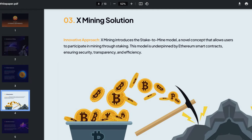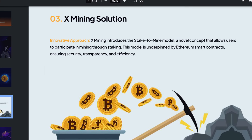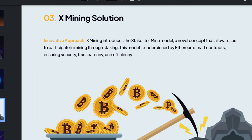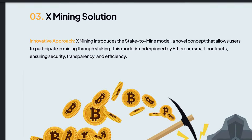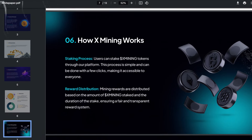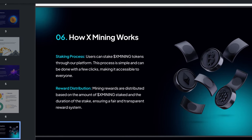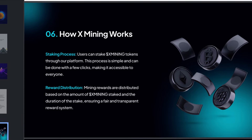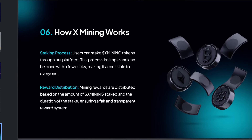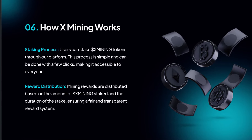X-Mining is introducing the stake-to-mine model, a novel concept that allows users to participate in mining through staking. This model is underpinned by Ethereum smart contracts, ensuring security, transparency and efficiency. Users can stake X-Mining tokens through their platform — this process is simple and can be done with a few clicks, making it accessible to everyone. Mining rewards are distributed based on the amount of X-Mining staked and the duration of the stake, ensuring a fair and transparent reward system.